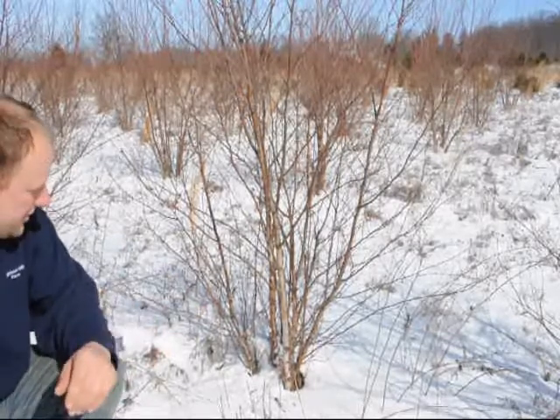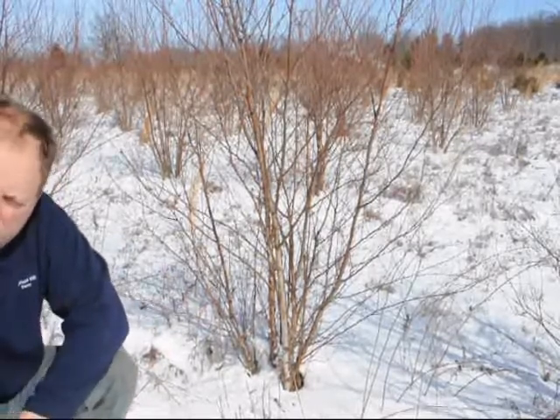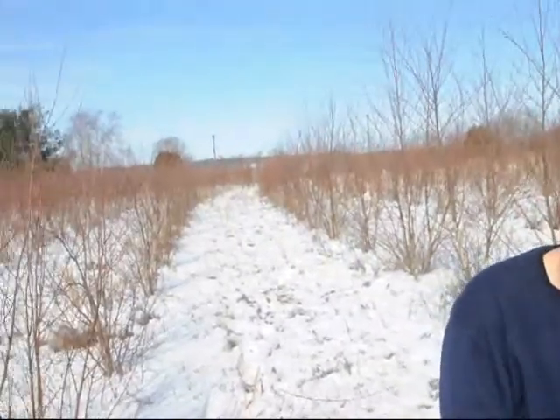We have hundreds of River Birches in our field. If you'd like to order some, please give us a call at 215-651-8329.